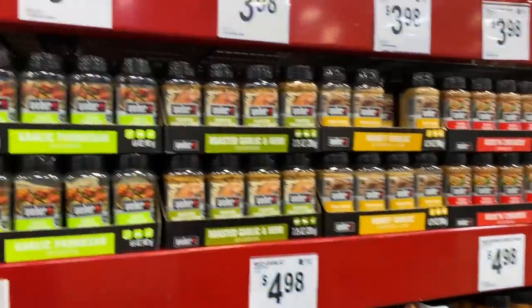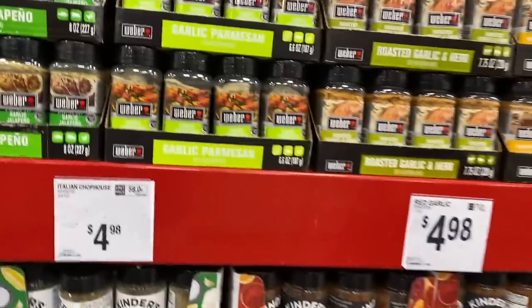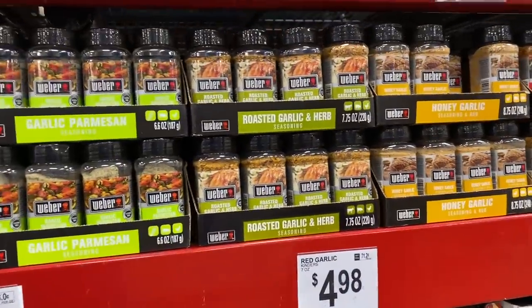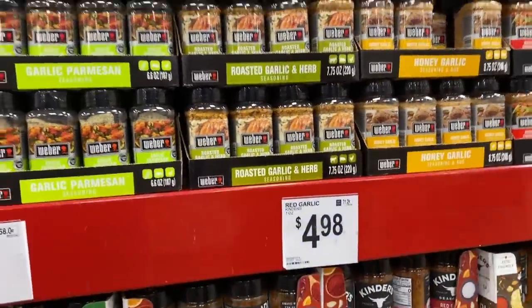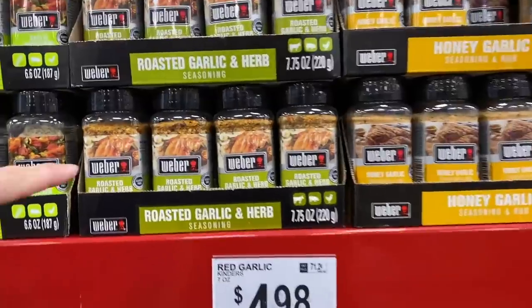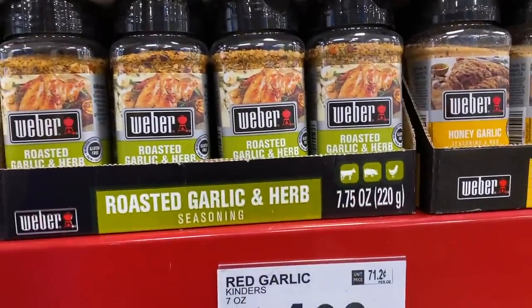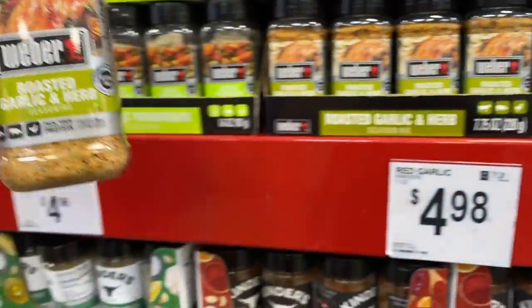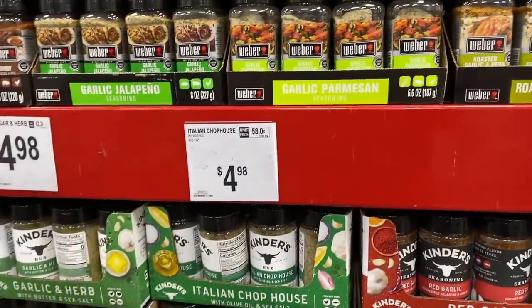I discovered how to grill chicken now that I have a thermometer that I just poke in and check the temperature. There's also roasted garlic and herb — that might be one to try. You know what we can do? We get two or three different ones and just do a taste test on all of them.